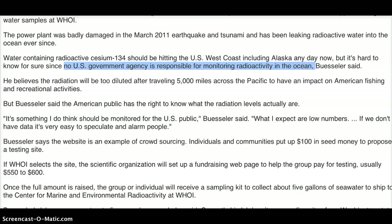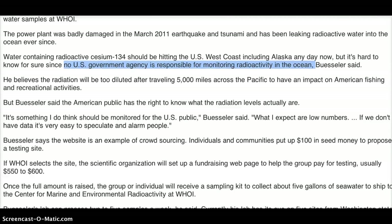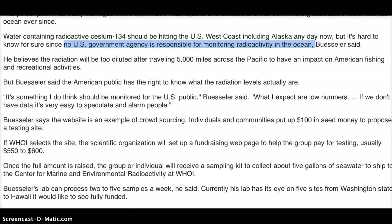It's something I think should be monitored for the U.S. public, Buesler said. What I expect are low numbers. If we don't have data, it's very easy to speculate and alarm people. Buesler says the website is an example of crowdsourcing. Individuals and communities put up $100 in seed money to propose a testing site. If WHOI selects the site, the scientific organization will set up a fundraising webpage to help the group pay for testing, usually $550 to $600.